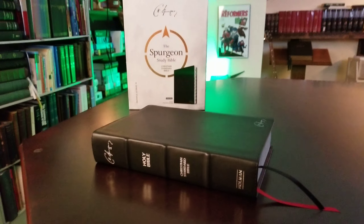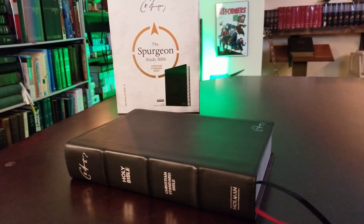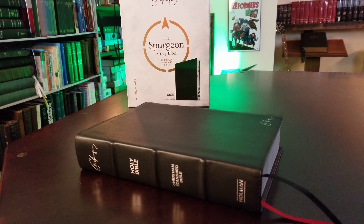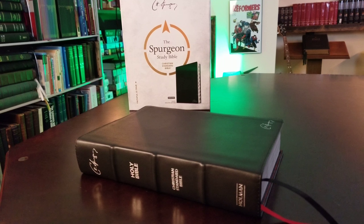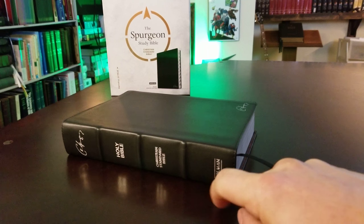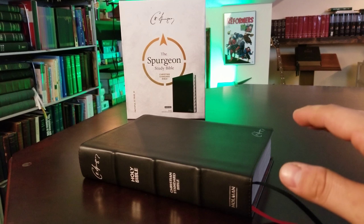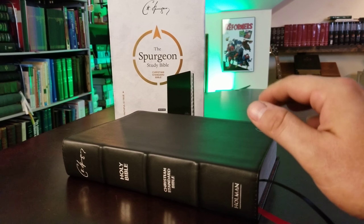Hey everybody, I want to show you this Bible — the Spurgeon Study Bible in genuine leather, specifically goatskin leather. I actually bought several of them. I did an unboxing a few days ago — got them for $9 a piece. These retail for $100, and you can usually find them in the $50 range. Truth for Life has a special edition with their insignia added to the spine for about $30, but we found an incredible deal and I posted it in the Everything Bibles group.